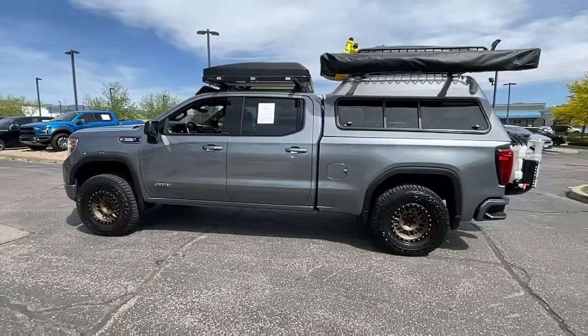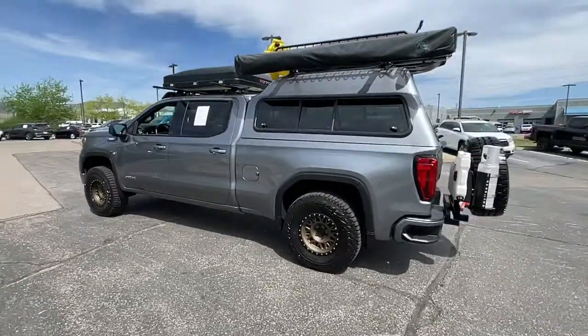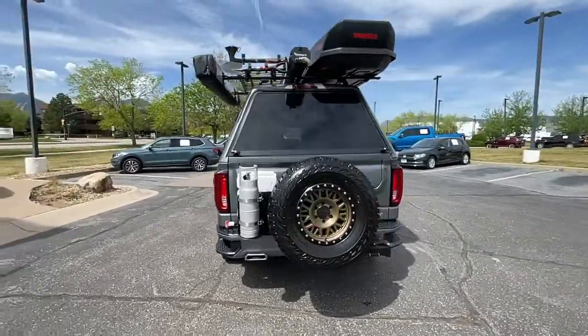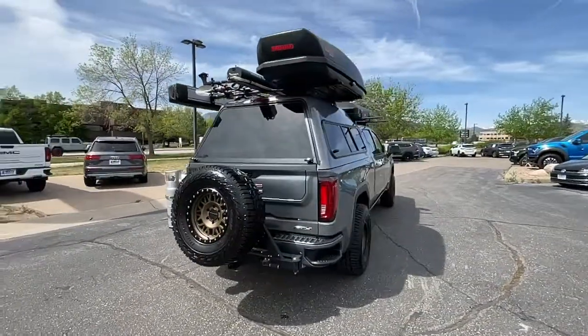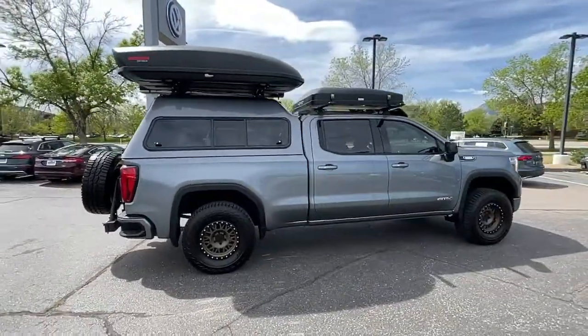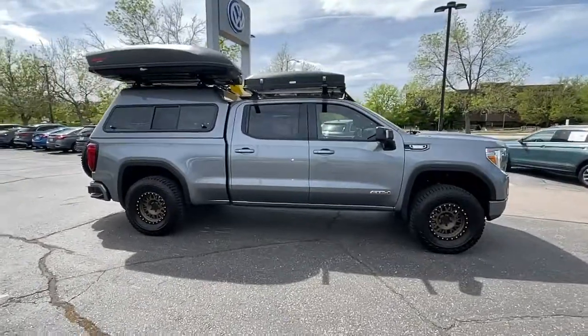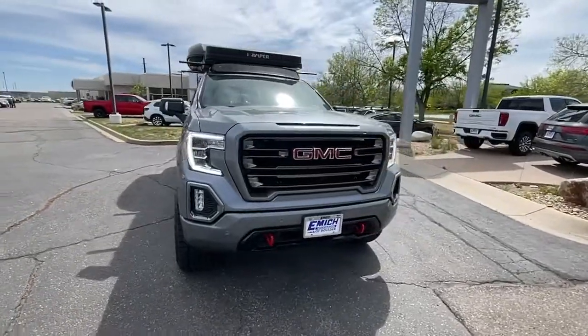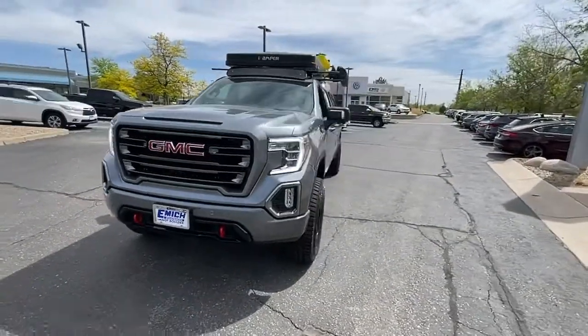Your next car could be the 2021 GMC Sierra. This vehicle is an outstanding buy with fewer than 15,000 miles on the odometer. Take every journey in stride in this capable, well-equipped Sierra. Whether you're towing, hauling, or managing the everyday demands of your busy life, you can count on this brawny full-size pickup to get the job done right.